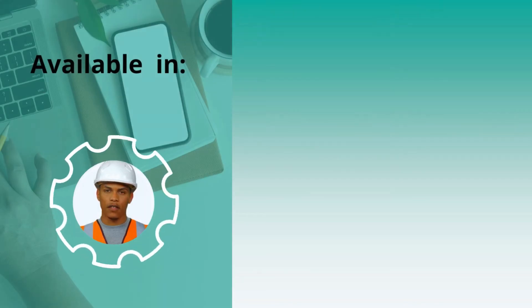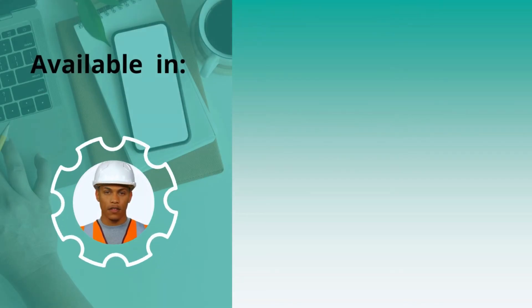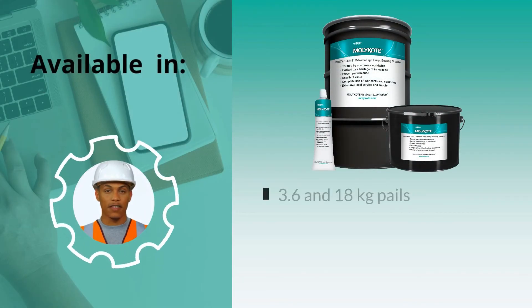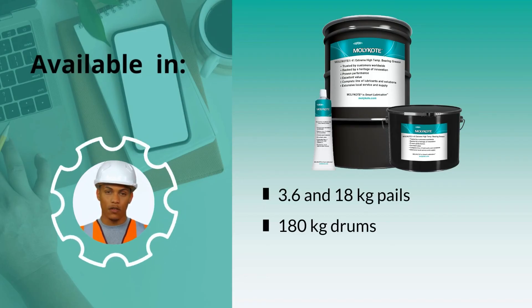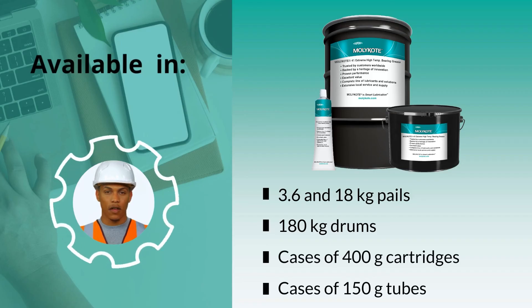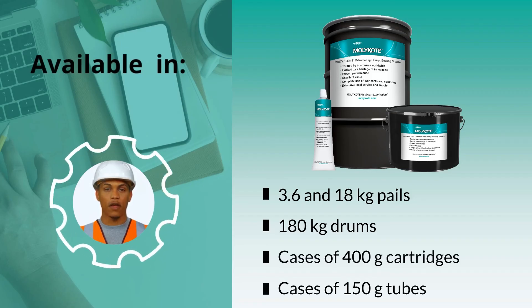The MOLLE Coat 41 Extreme High Temperature Bearing Grease is available in 3.6 and 18-kilogram pails, 180-kilogram drums, and cases of 400-gram cartridges and 150-gram tubes.